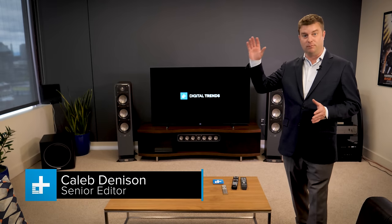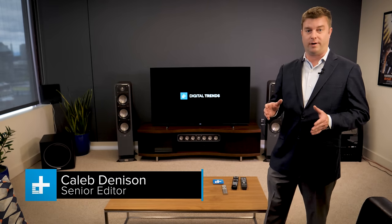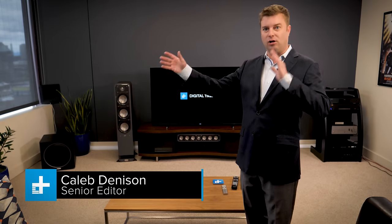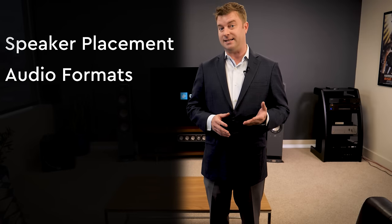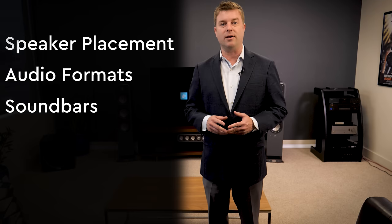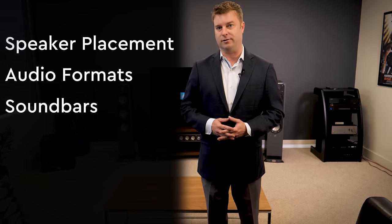Nothing brings the magic of the big movie theater home quite like surround sound. With objects flying all around you and deep rumbling bass, it's easy to get lost in the movies and TV shows that you watch. By the end of this video, we want you to have a better understanding of the different surround speaker configurations, audio formats like DTS and Dolby Digital, and how even sound bars can give you surround sound.